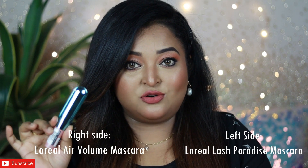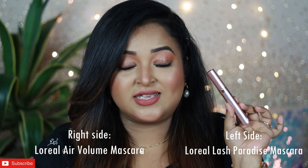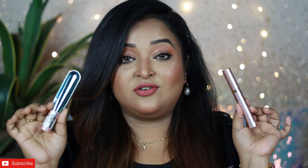On my right eyelashes I'm going to apply the L'Oreal Paris Air Volume Mega mascara, and on my left eyelashes I'm going to apply the L'Oreal Paris Voluminous Lash Paradise mascara. You are going to enjoy seeing how this actually works, so let's move on to the application.